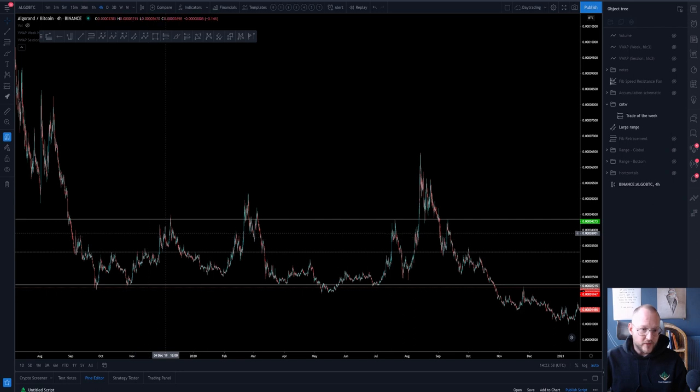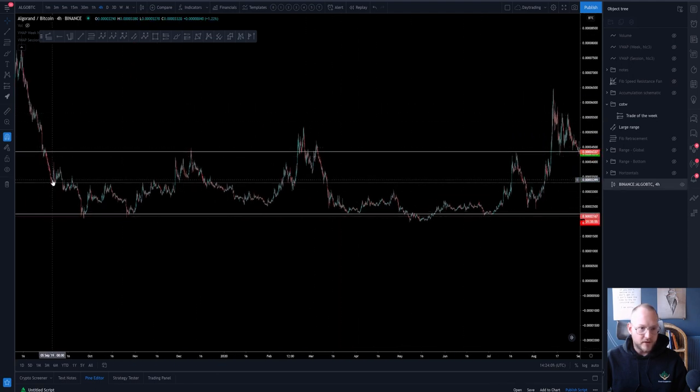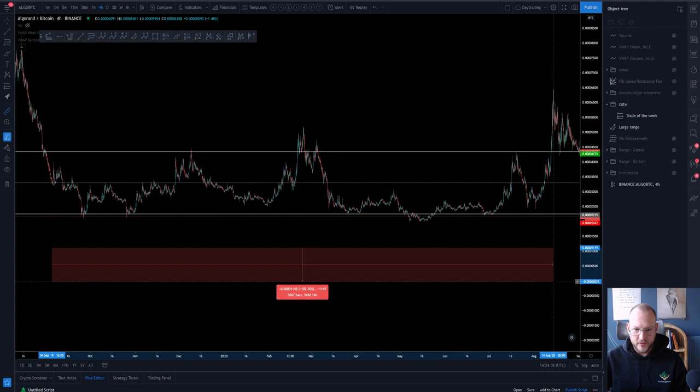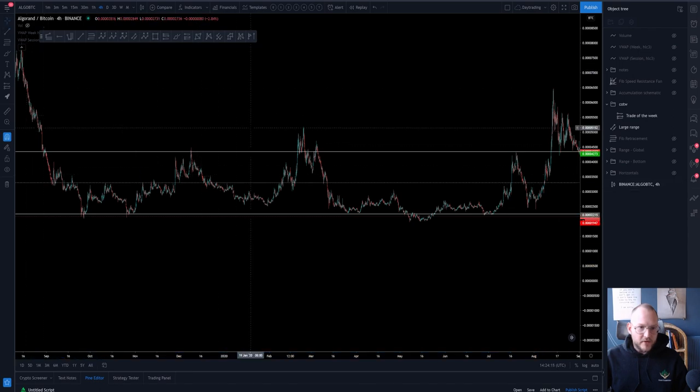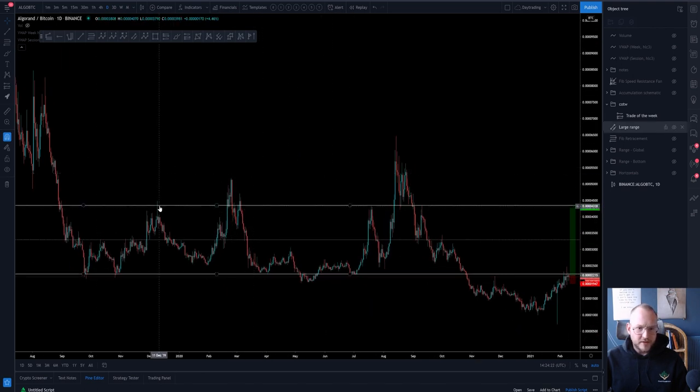Then we have ranged for quite a while, giving us a channel that has been really well respected over time. We have been in this range for basically a year, which gives us a very good basis to start building from. Zooming out to the daily timeframe, you can see that the top of the channel is very well respected — one, two, three, four, five touches. The midline is really well respected as a clear horizontal resistance level, and the bottom of the channel has also been very well respected.